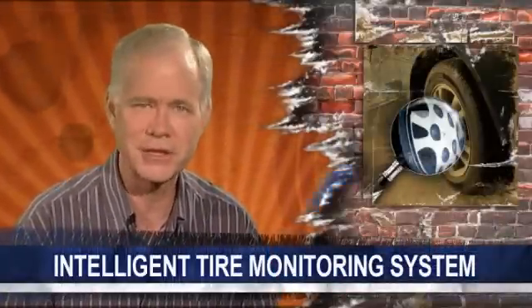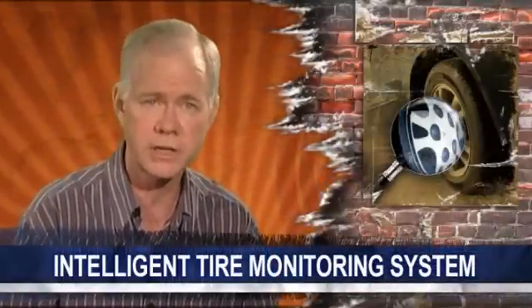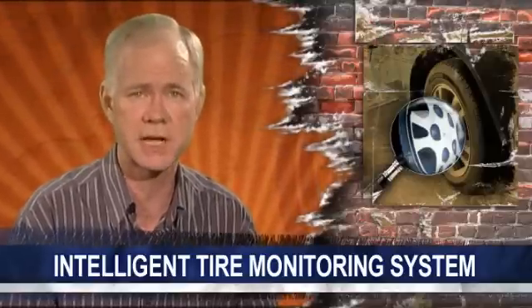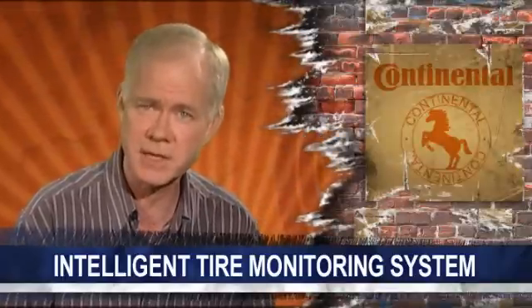Tire pressure monitors are nothing new. In fact, they've been mandatory on all new vehicles sold in the U.S. since 2007. On our recent trip to Germany, Continental showed us a sophisticated new type of sensor that it's developing.